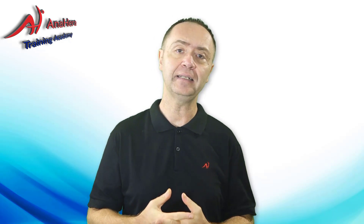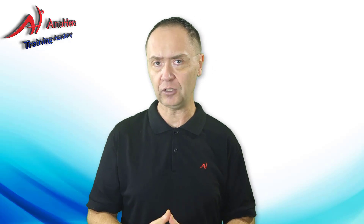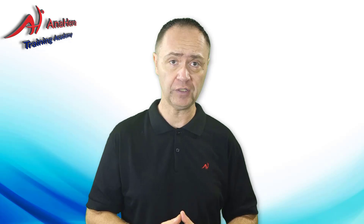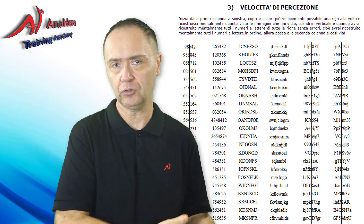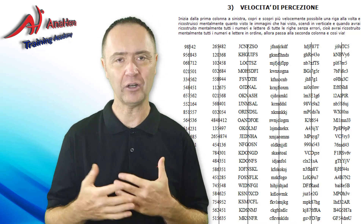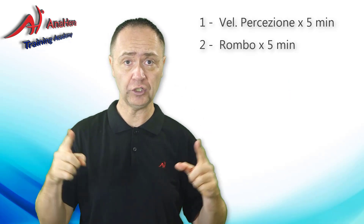Cosa farai questa settimana per altri 30 minuti al giorno? Né più né meno di quello che hai già fatto la settimana scorsa, quindi 5 minuti di velocità di percezione, le parole che devono essere comprese, di cui vedi alle mie spalle le pagine per ricordarti, ma che hai fatto fino a oggi, quindi sai benissimo che cosa vuol dire.